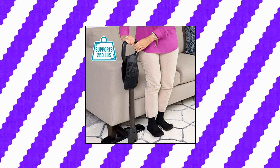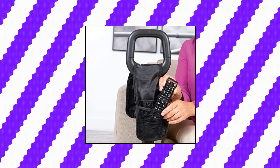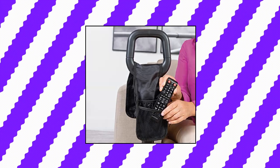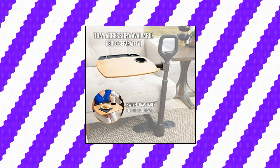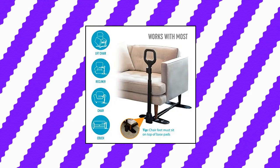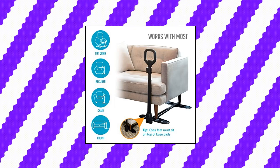The ergonomic safety handle provides a comfortable and secure place to grip and supports up to 250 pounds. Use the included 4-pocket pouch to keep personal items close by. A swivel tray accessory is also available for purchase, sold separately. The couch cane provides independence — perfect for seniors or anyone needing mobility assistance.